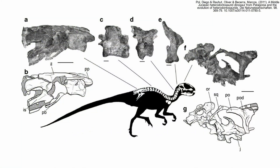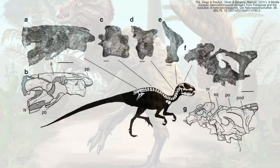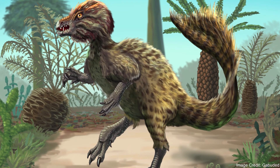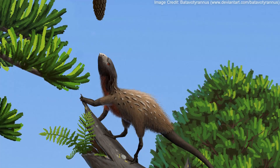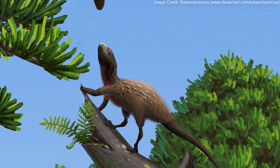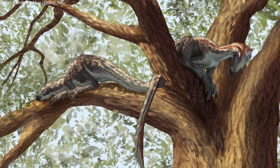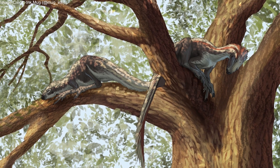Finally, even though Manidens' forelimbs, tentative or otherwise, have not yet been found, the arms of other heterodontosaurids were long and had large, curved claws. Assuming it had similar arms, they would have been very effective at climbing trees. All together, Manidens seems to have had all the tools needed to be an effective tree-dweller.